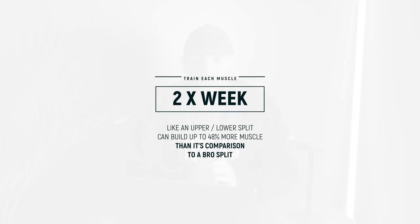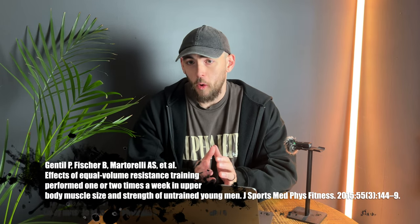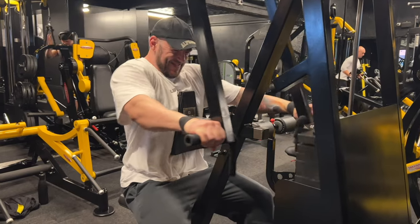We can't overlook the research that shows that more frequent muscle stimulation does lead to more muscle growth. Studies show that training each muscle group twice per week, like an upper lower split, can build up to 48% more muscle compared to a bro split. A 2016 meta-analysis posted in the Journal of Sport Sciences found that individuals training muscles twice or more per week saw significantly greater hypertrophy than those who trained once per week. Experts suggest this is because muscle requires consistent stimulation in order to grow optimally.